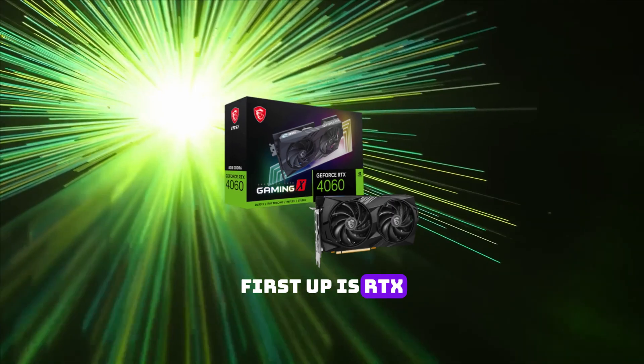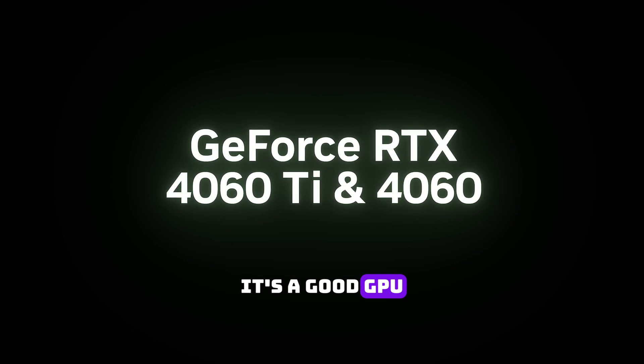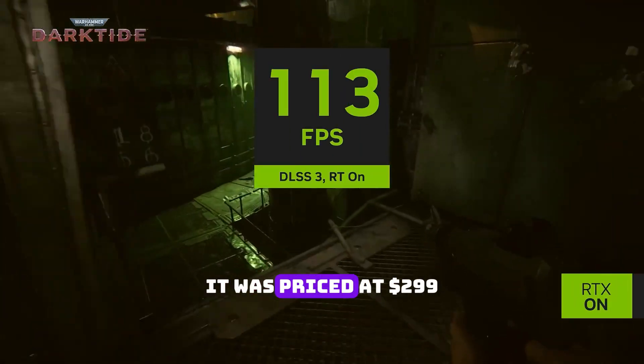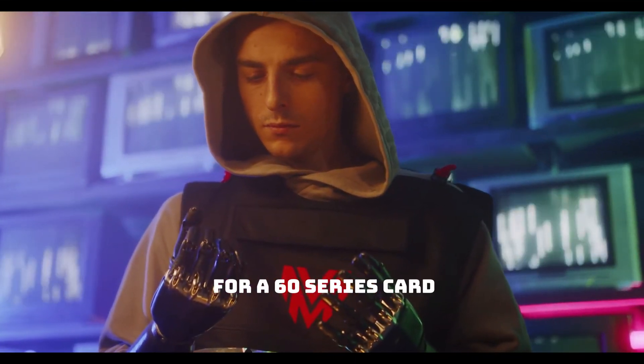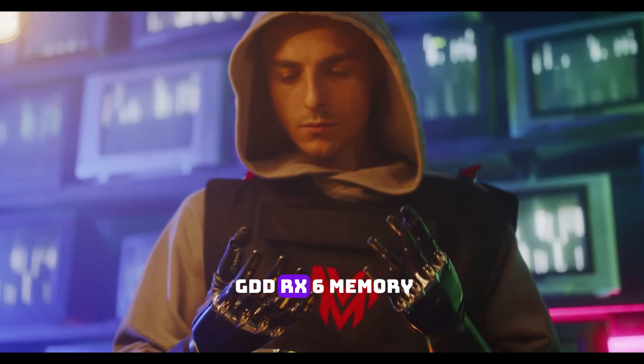First up is the RTX 4060. Now you may be wondering, RTX 4060 isn't that bad — it's a good GPU. You are right, but this wasn't the case when it freshly got released. It was priced at $399 US dollars, which is quite a lot for a 60 series card, plus it came with only 8GB of GDDR6X memory.